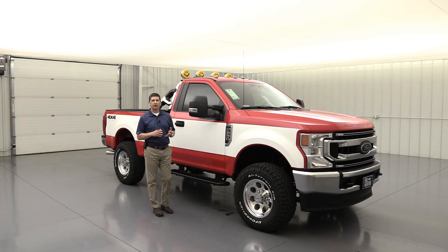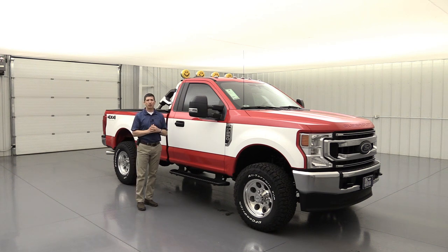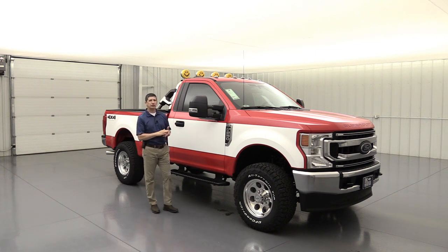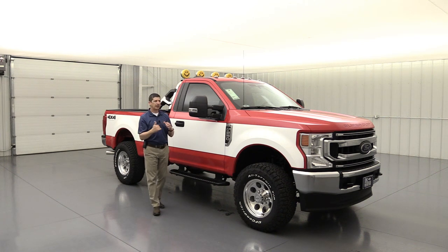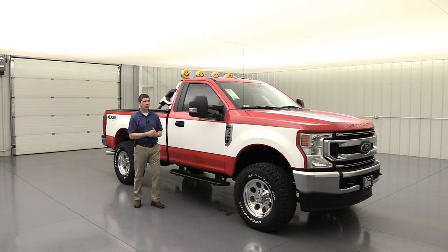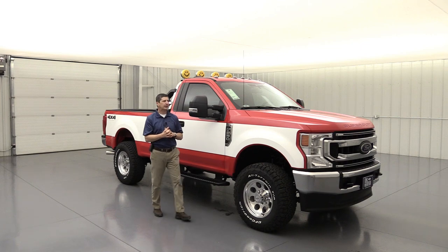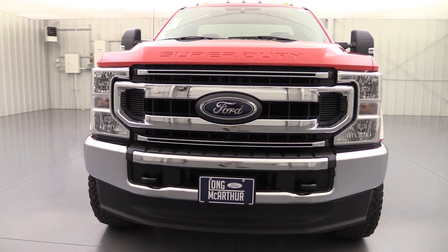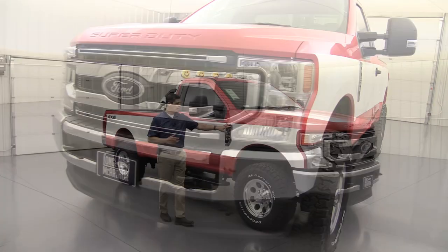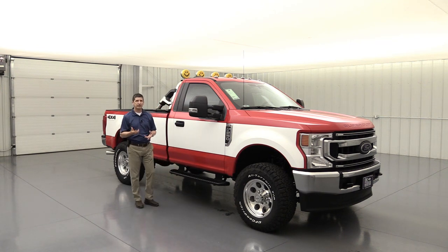We ordered these as 2020 model year — regular cab, 4x4, XL with the STX appearance package. We love that package because it really steps up the game from a standard XL without having to go up to an XLT, keeping costs down. With the STX appearance package you get the chrome grille on the front, chrome bumpers front and back, and chrome fender vents — really dresses it up.